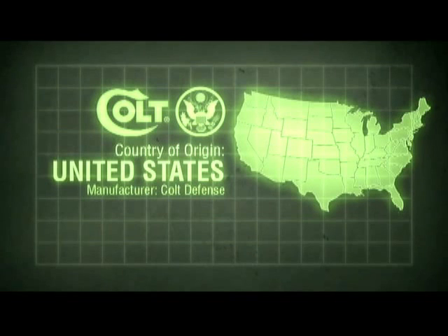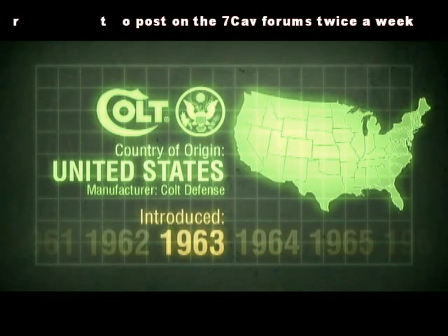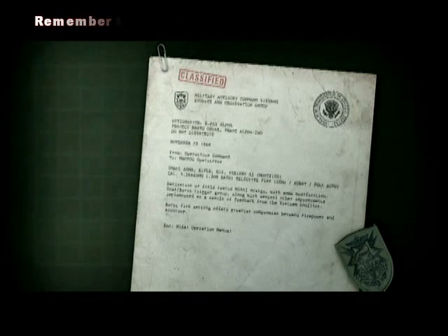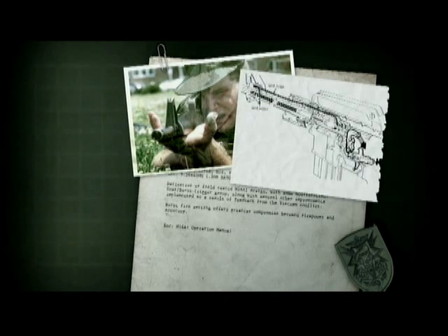The first rifle saw service in Vietnam in November 1963, with the experimental XM16E1 models issued to troops in the field by the end of the year. First impressions were not good. A few reliability issues with both rifle and cartridge led to the M16 becoming universally disliked among soldiers. It wasn't until the standardisation of the M16A1 model in 1969 that the issues were largely resolved.